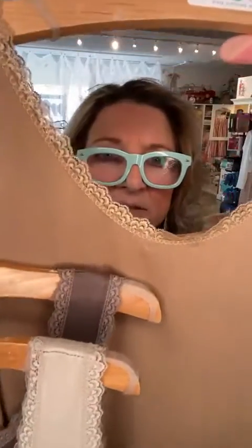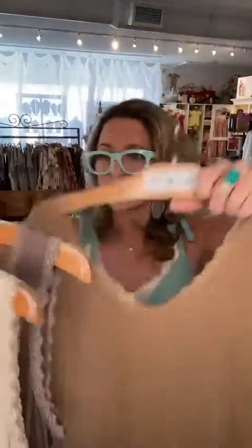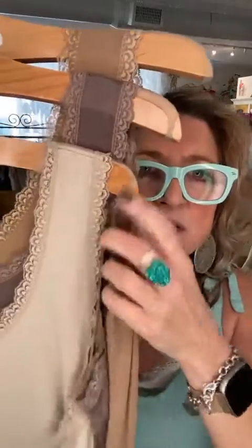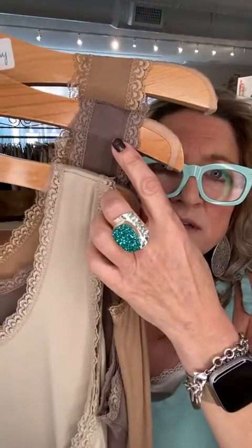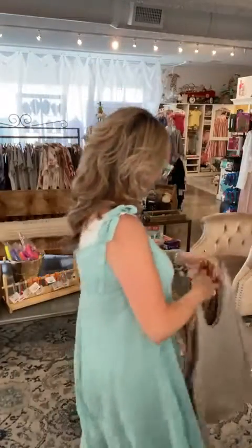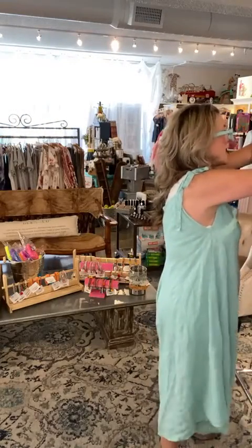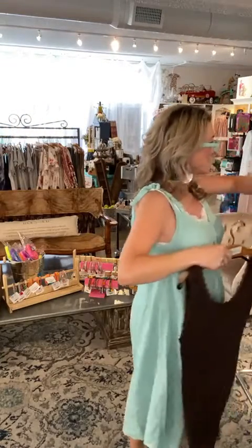There's taupe, there's latte, and this one is caramel — another great neutral to wear. So those three shades: we have taupe, latte, and caramel by Caramel Collection. These are all made in Italy. They are super soft and comfy. We absolutely adore them — you have to have more than one.